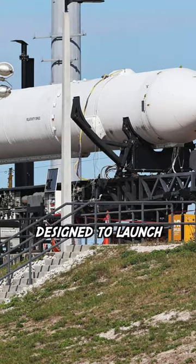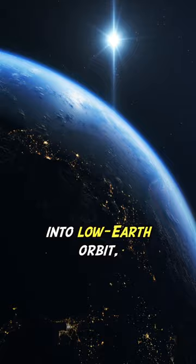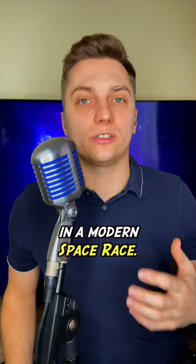Even though it is designed to launch small satellites into low-Earth orbit, Terran-1 opens up a new chapter in a modern space race.